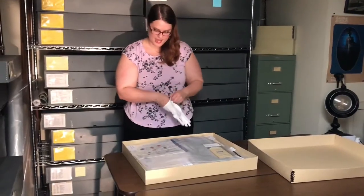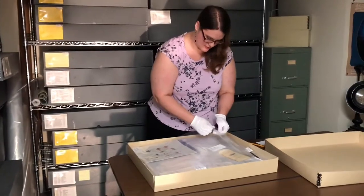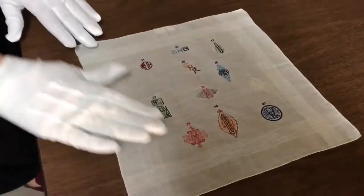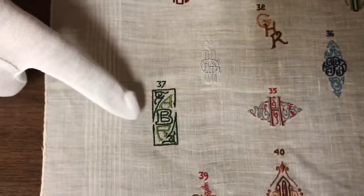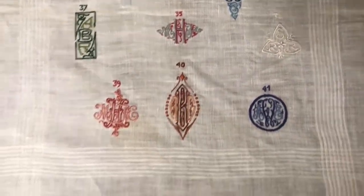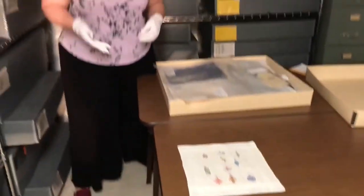The first one we're going to be looking at today is a monogram sampler piece. This item, as you can see here, has different numbers on it. I'll turn it to you and you can see some examples of what you can have as your own monogram for your own handkerchiefs. This was given to us as part of the Fentress collection, which included not just handkerchiefs but fans as well, and is from approximately 1940. It just gives you an idea of what a store may have used for monogramming your own personal individual handkerchief.